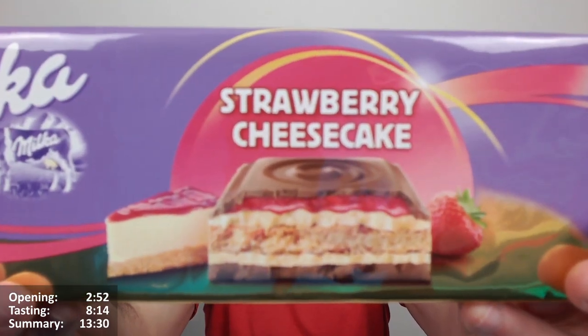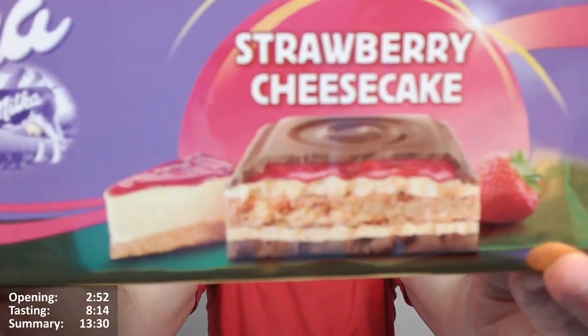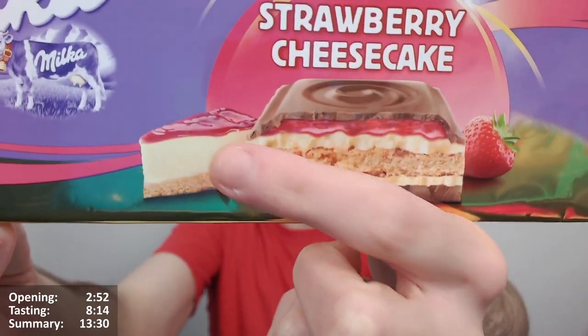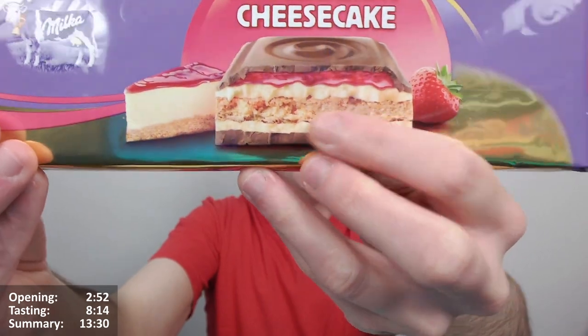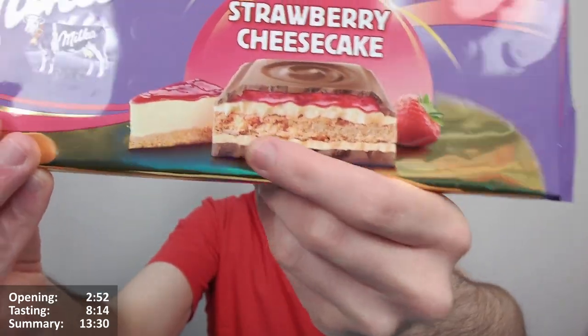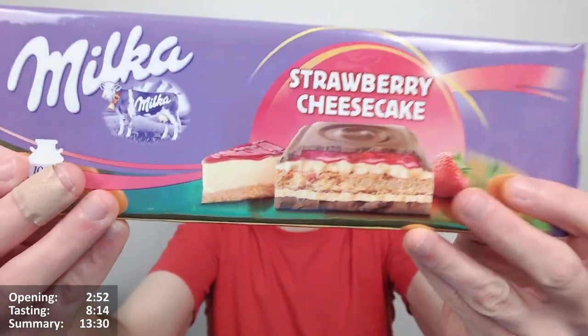I got this in Italy actually — Rome airport — and I think it was probably WH Smith there or something. It looks absolutely gorgeous. I love the way the slice of cheesecake on the packaging doesn't really look a million miles away from the bar itself. I know it's not going to look exactly like that in hand, but it really lends itself well. Fingers crossed it's not going to disappoint.